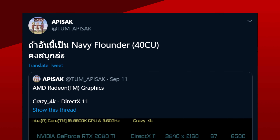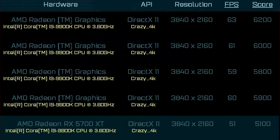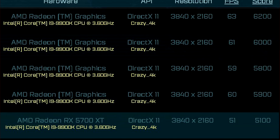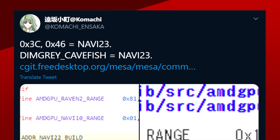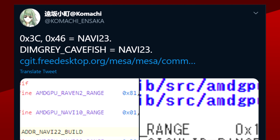But if Navi 21 has a 256-bit-wide bus with 16GB of VRAM, Navy Flounder would have 12GB at 192-bits. This GPU could be the one we saw in an older Ashes benchmark, which placed it at around a 20% improvement compared to the 5700 XT, but it's too early to tell. DimGrayKFish is also another codename — this time for Navi 23 — found by Komachi and Saka over on Twitter.